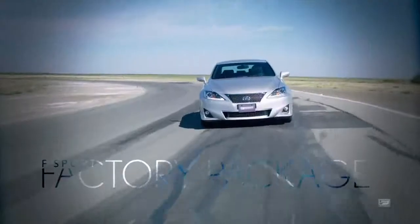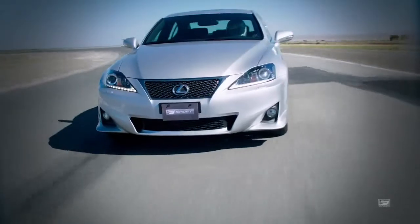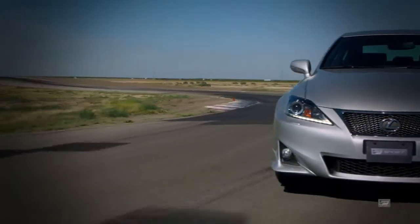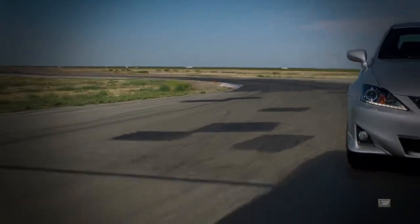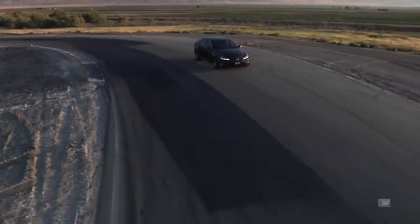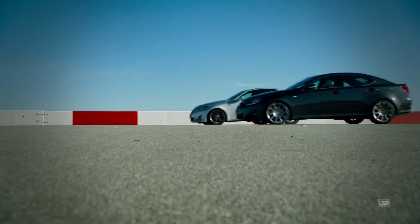In 2011, Lexus produced IS250 and IS350 F Sport factory packages. These packages include a combination of mild performance suspension tuning and a more aggressive performance look. At Lexus, we have a vehicle for every level of driver, and F Sport offers something for everyone.